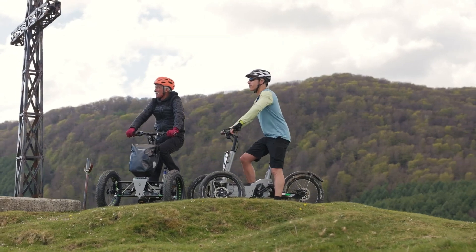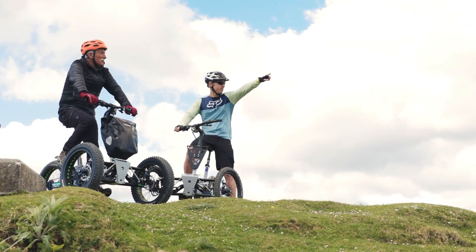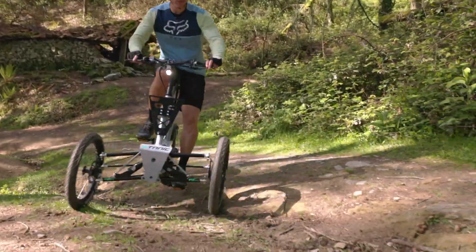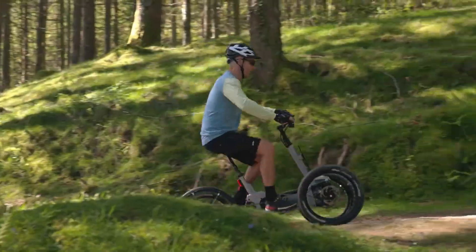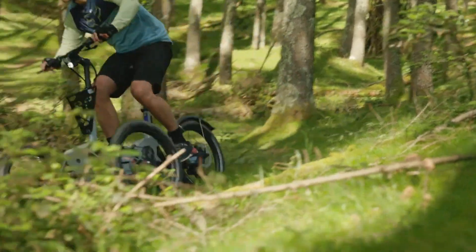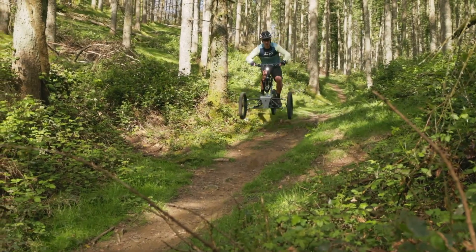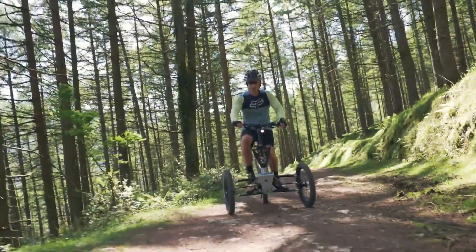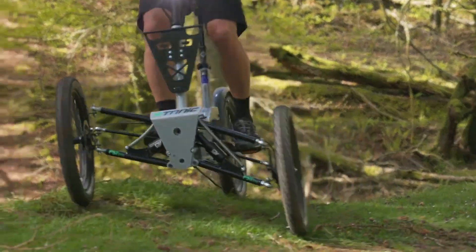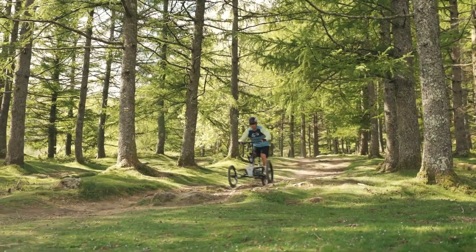The front shocks are tiltable or lockable, and a 190-millimeter rear spring shock ensures smooth control over any terrain. The trike is equipped with a Shimano Sora 9-speed drivetrain and hydraulic Bengal disc brakes on all wheels. It rolls on Schwalbe Smart Sam 20 by 2.35-inch tires, with an option to upgrade to 20 by 4-inch fat tires. Pricing starts at 5,995 euros, with the Fat Evo variant at 6,395 euros.